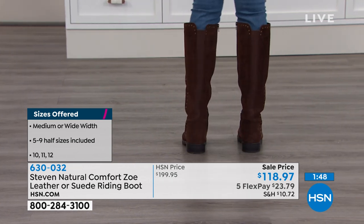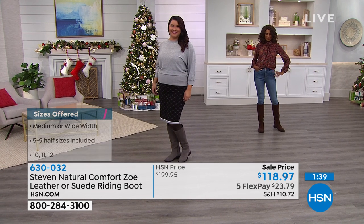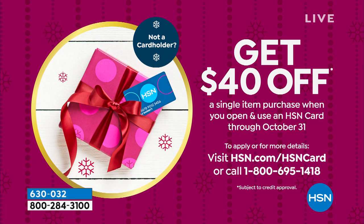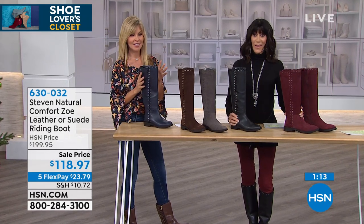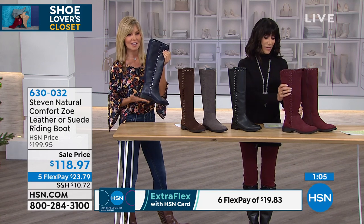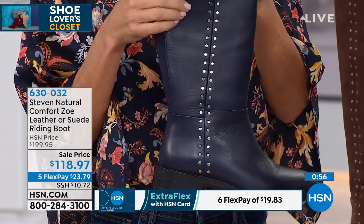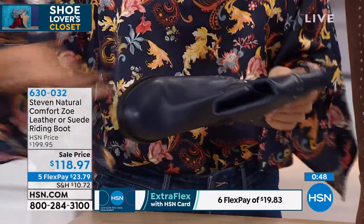Perfect time to remind you about the HSN card promotion — today's the last day we're giving you $40 to spend on anything. You could get this boot home for around $78! This is also a great Christmas gift — my teenage daughters wear these and my mom will too. No break-in time, designed for comfort with the lower heel height. The memory foam and soft leather make it perfect for any age. It even rolls up nicely for travel — just roll it right up.